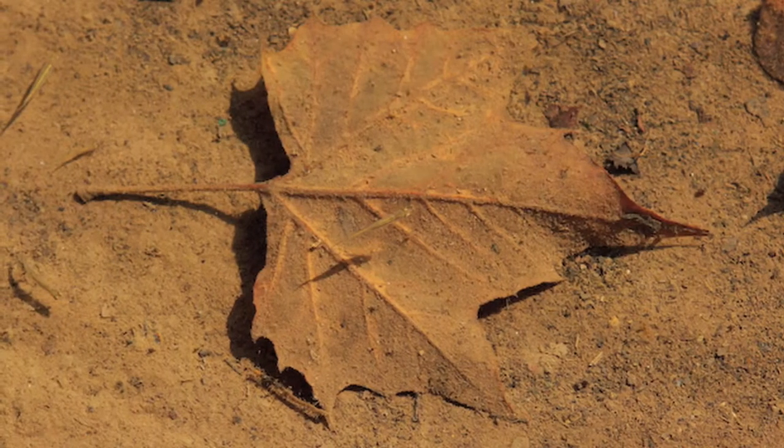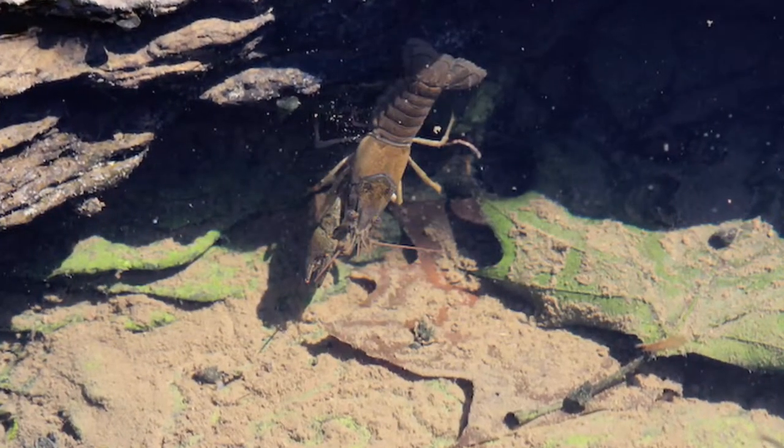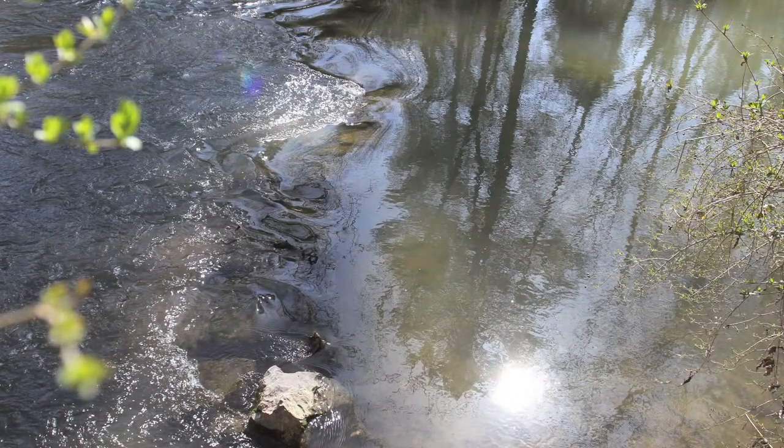The other big problem — the biggest problem perhaps — is turbidity. Imagine that you're a bottom dweller or a fish and the water is turbid and there's a thin layer of mud on the bottom. Well, this kills fish eggs. It also suffocates the benthic organisms that live on the bottom.